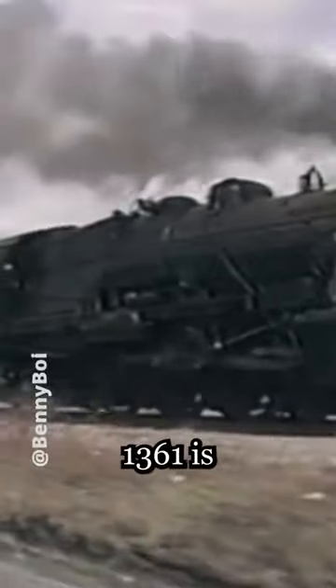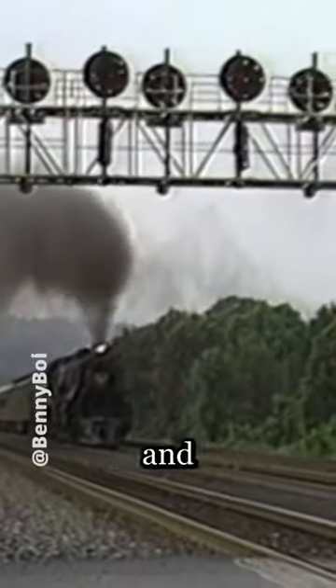After being shipped around PA, 1361 is back in Altoona under brand new restoration orders, and should be out and running by the end of the decade, which is exciting because…